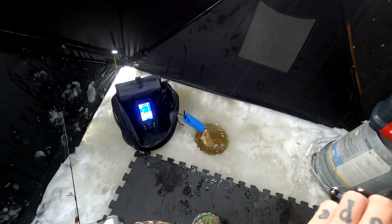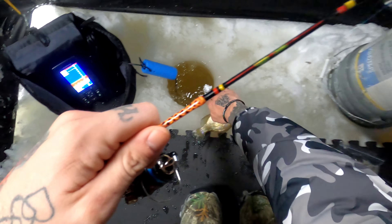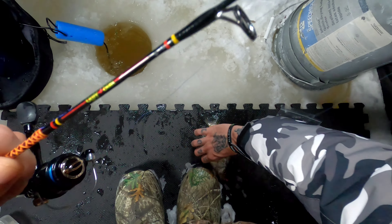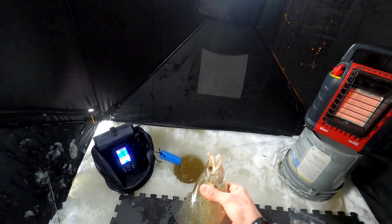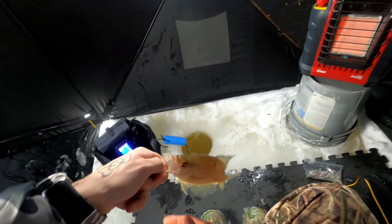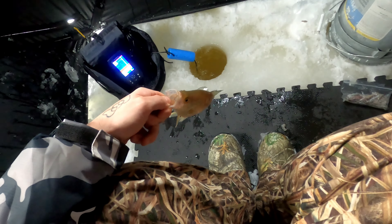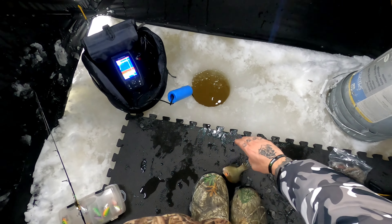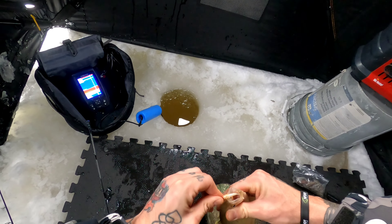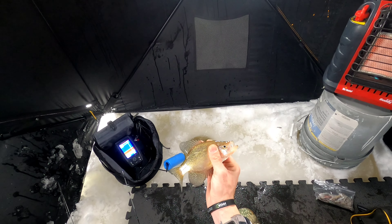Alright, fish number 2 — oh, nice crappie! Got to go back in the hole. Nice crappie. What a beautiful little guy. Going to keep a couple for the table and the rest we'll release today. Hell yeah. Nice little crappie, back in she goes. Another crappie.